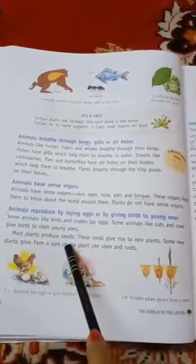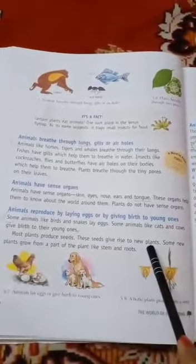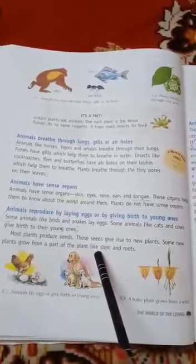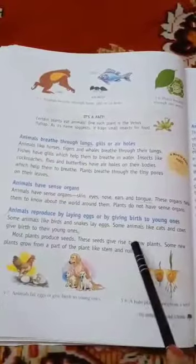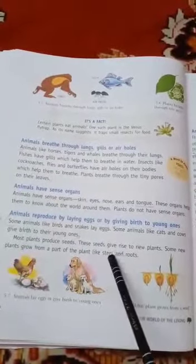Most plants produce seeds. These seeds give rise to new plants. Some new plants grow from a part of a plant, like stem and roots.